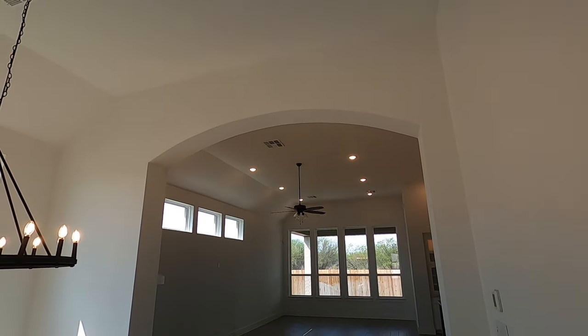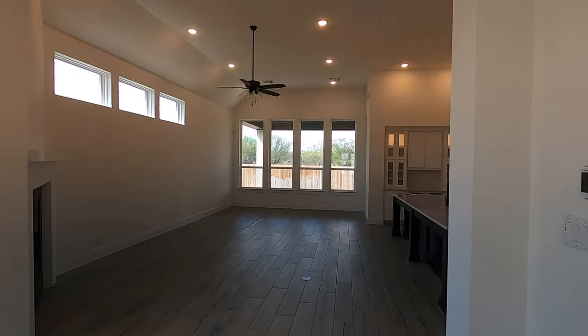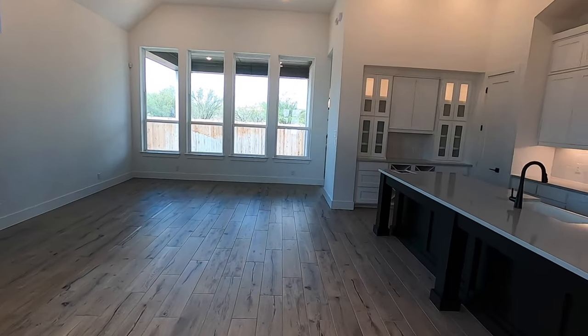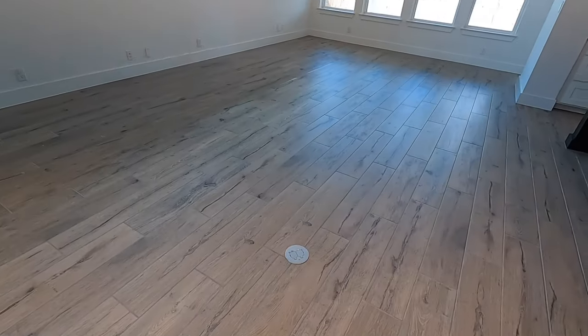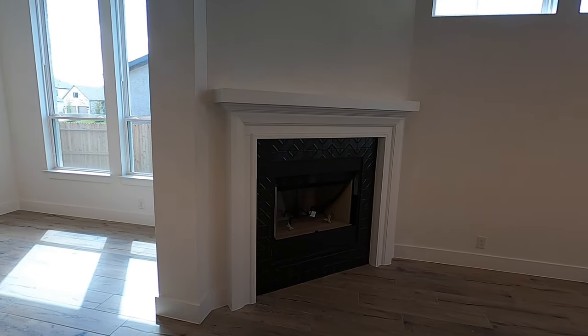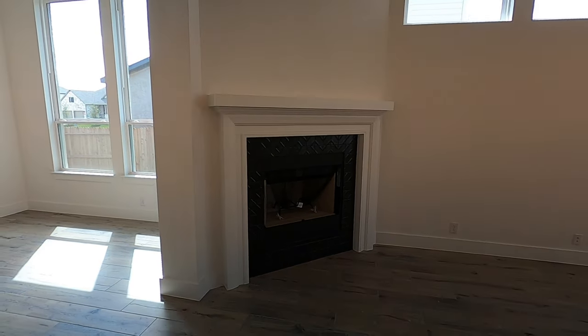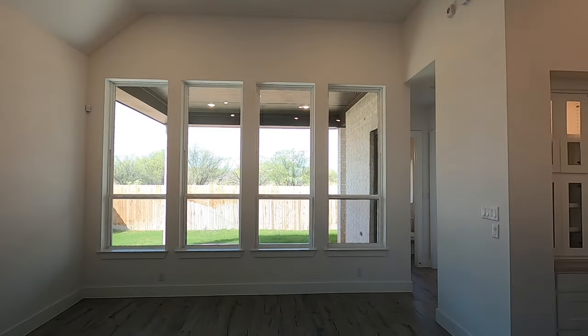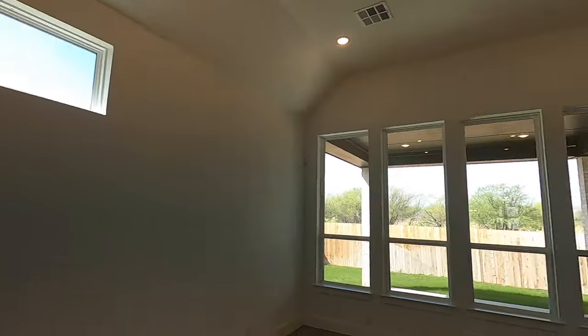I want to point out the really cool archway coming into this giant living space. You can really set any type of furniture up in here that you want. It does have the built-in plug and even a fireplace. I love the fact the fireplace is located kind of off in the corner space, and they've already got the TV pass-through up there so you don't see any cables coming down to your receiver. Lots of natural light with windows up top.